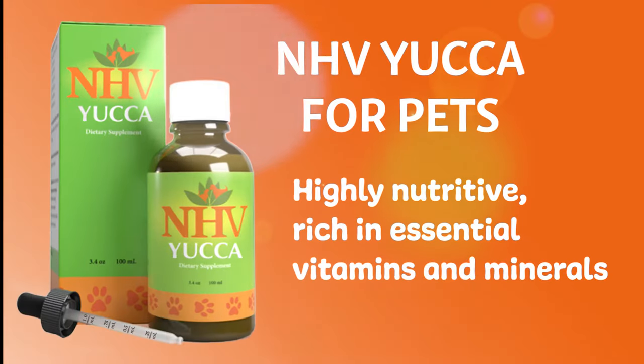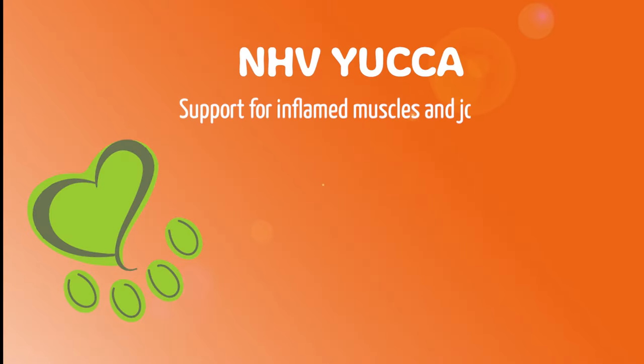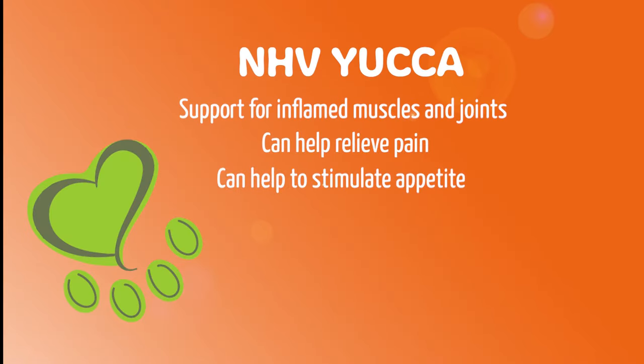NHV Yucca is a herb that is highly nutritive, as it is rich in vitamins and minerals. Studies conducted on yucca have shown that it may be beneficial and effective for pain and inflammation in conditions such as arthritis.